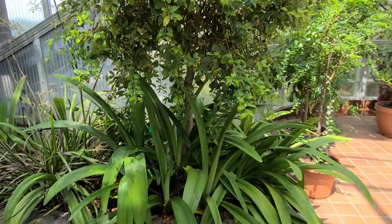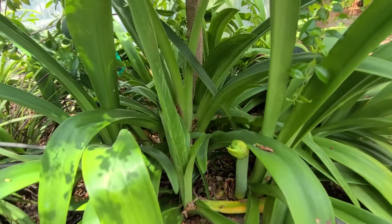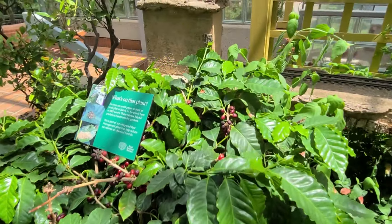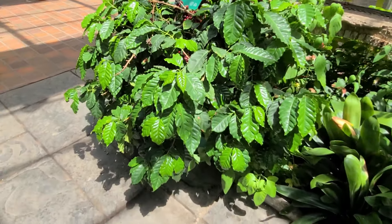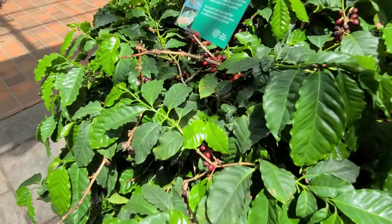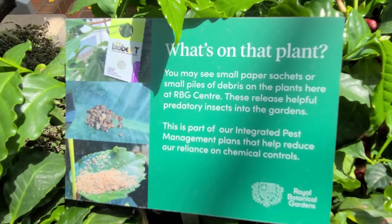As the camera pans, I see one of my favorite plants — amaryllis. I can't tell what color it is and I'm not seeing a label. Moving on, here is a very familiar coffee plant — Coffee arabica, originally from Ethiopia. There are berries ready to be harvested; I would hope that they make coffee from these berries. And here's an interesting label: it says that small paper sashes or small piles of debris on the leaves of this coffee plant and others release helpful predatory insects into the garden. It is part of the integrated pest management plans that help to reduce the reliance on chemical controls. Now, that's very interesting.